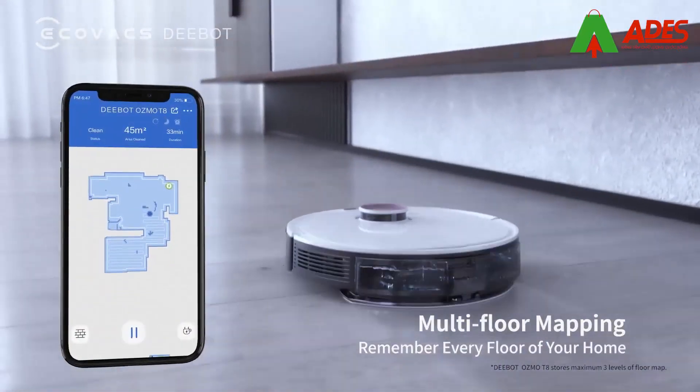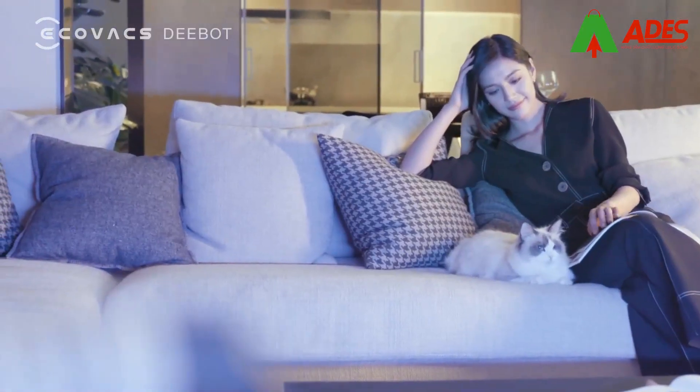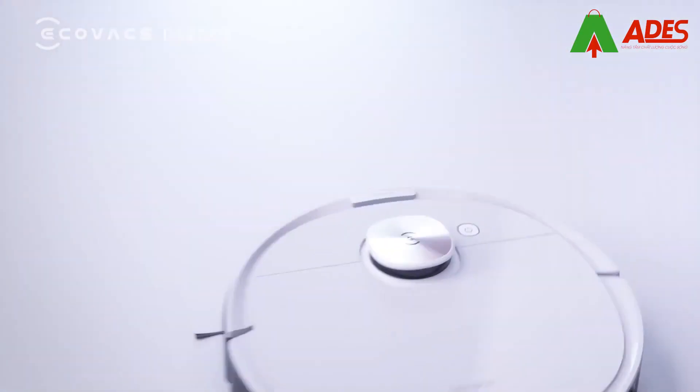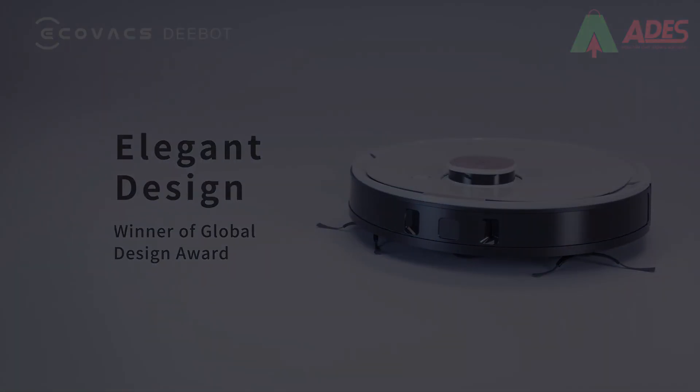The multi-floor mapping technology maps every floor of your home. D-Bot Osmo T8.